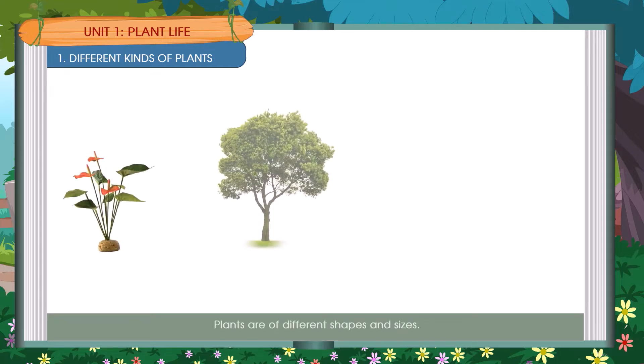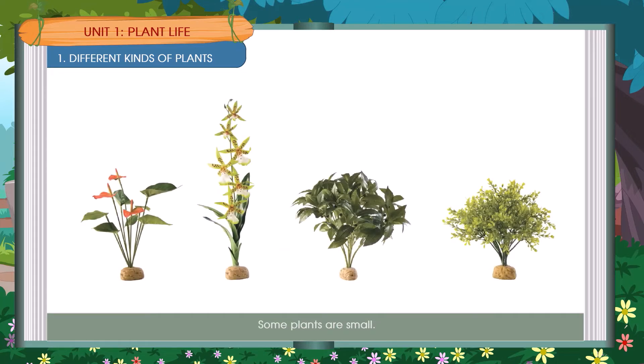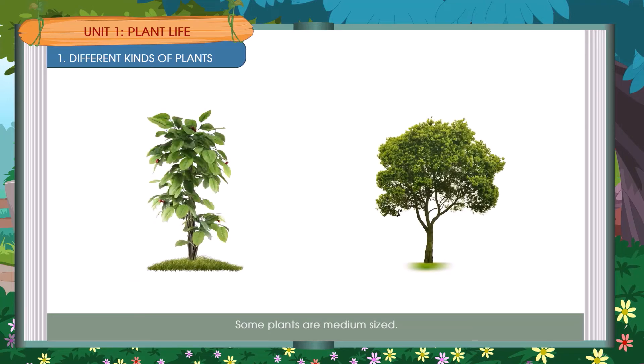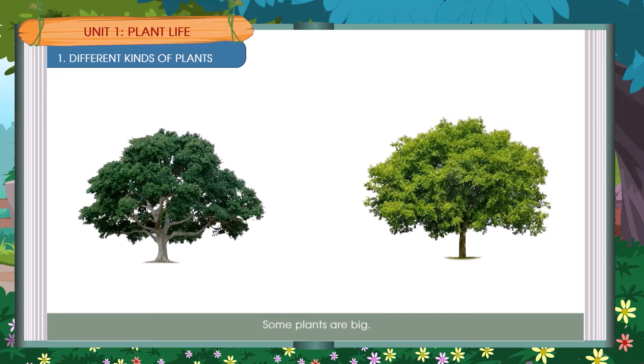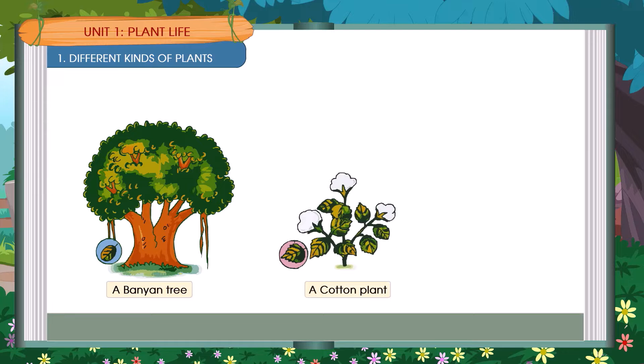Different Kinds of Plants. Plants are of different shapes and sizes. Some plants are small, some plants are medium sized, and some plants are big. Examples include a Banyan Tree, a Cotton Plant, and a Mint Herb.